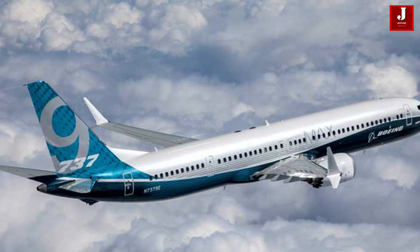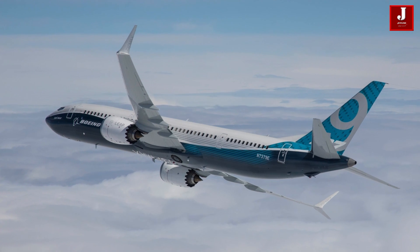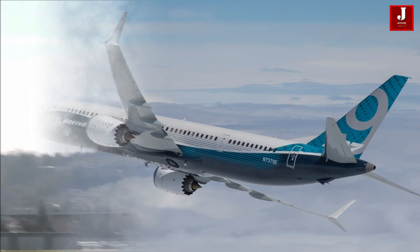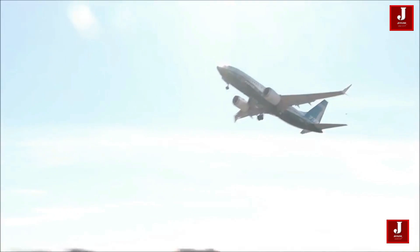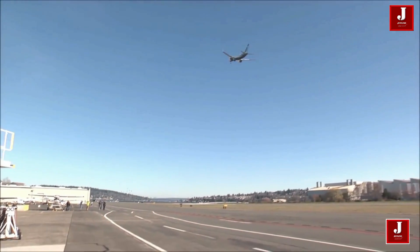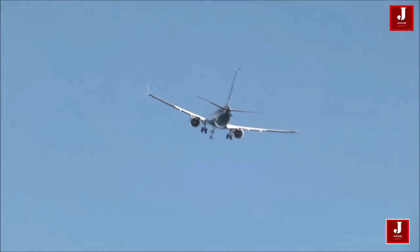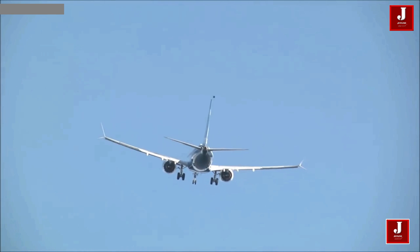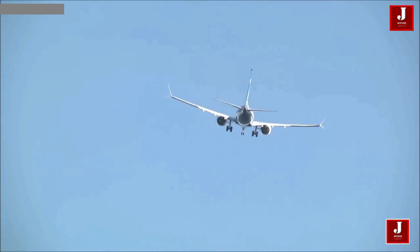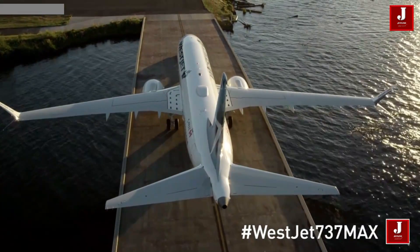The Boeing 737 MAX 9 is a longer version of the 737-900, with a fuselage that is longer than the MAX 8. Boeing increased the range of its aircraft to 6,676 kilometers, with an order for 201 planes in 2012. Lion Air was the first customer, and it took off for the first time on April 13, 2017.